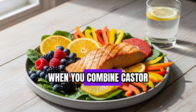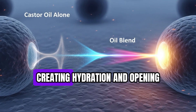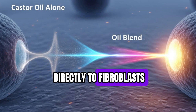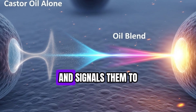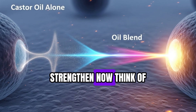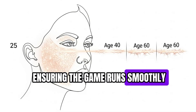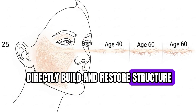Here's what's happening in your skin when you combine castor oil with rosehip oil. The castor oil penetrates deeply, creating hydration and opening the lipid pathways in the skin, while the rosehip oil delivers antioxidants and essential fatty acids directly to fibroblasts. This dual approach both protects the cells from oxidative stress and signals them to ramp up collagen production — essentially telling your skin: repair now, strengthen now. Think of it as a team sport: castor oil provides the supportive infrastructure, while rosehip oil is the playmaker, initiating the actions that directly build and restore structure.